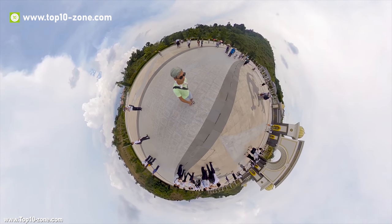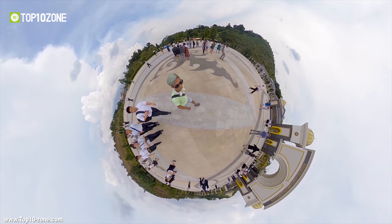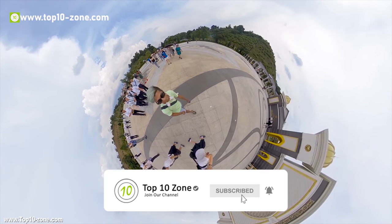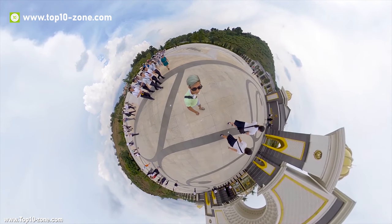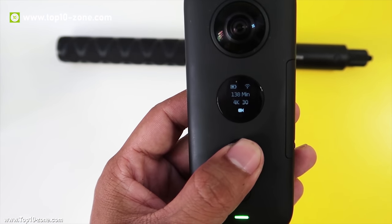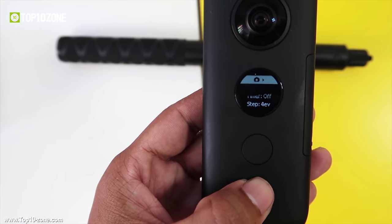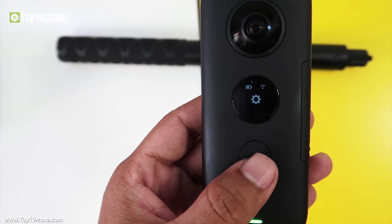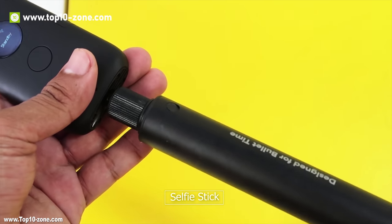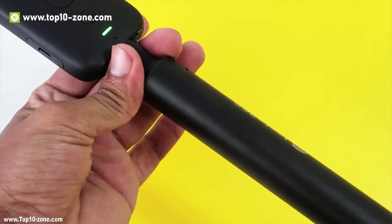The Insta360 ONE X is the successor of the Insta360 ONE and a new kind of camera, which shoots every moment from every angle in stunning 5.7K resolution and 18MP. It has a six-axis gyro and features FlowState stabilization that gives impossibly smooth footage, which means you don't need any gear — just mount the ONE X anywhere. Mount the ONE X with a selfie stick and the stick becomes invisible in an instant, and enjoy shooting yourself in third-person perspective.